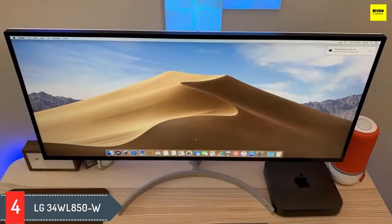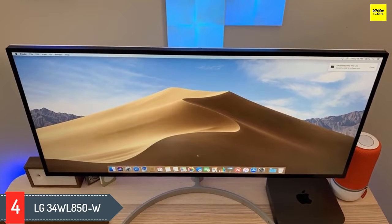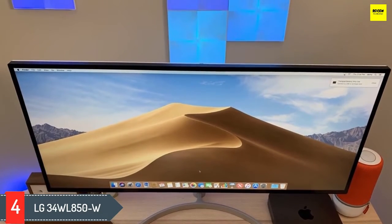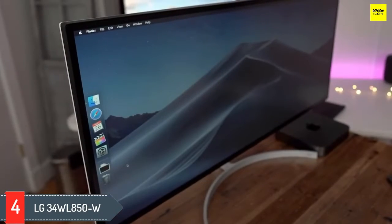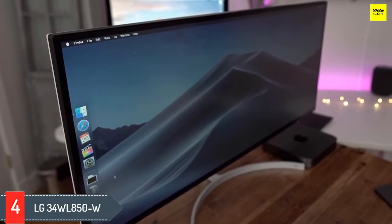Number 4: LG 34WL850W. The LG 34WL850W 34-inch 21:9 curved ultrawide QHD Nano IPS monitor blends great picture and features that make it a great option for any MacBook Pro owner.